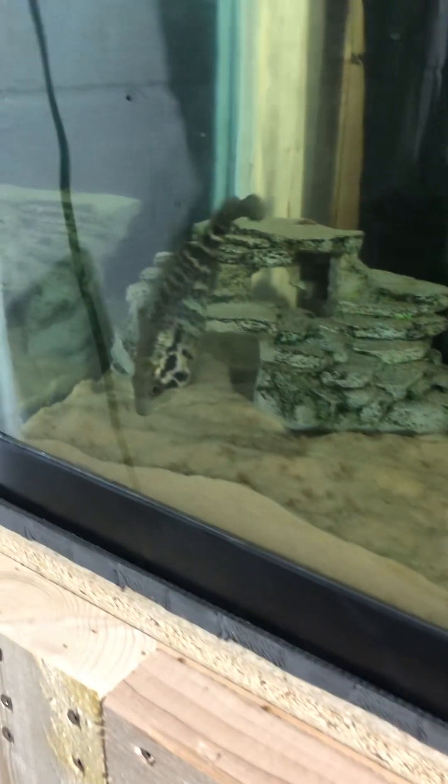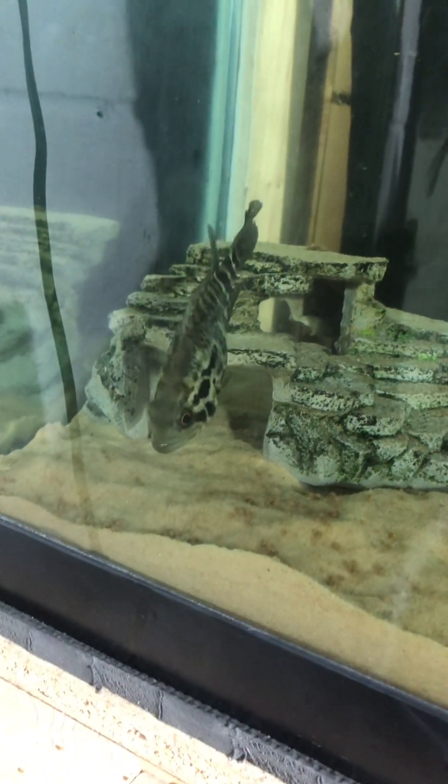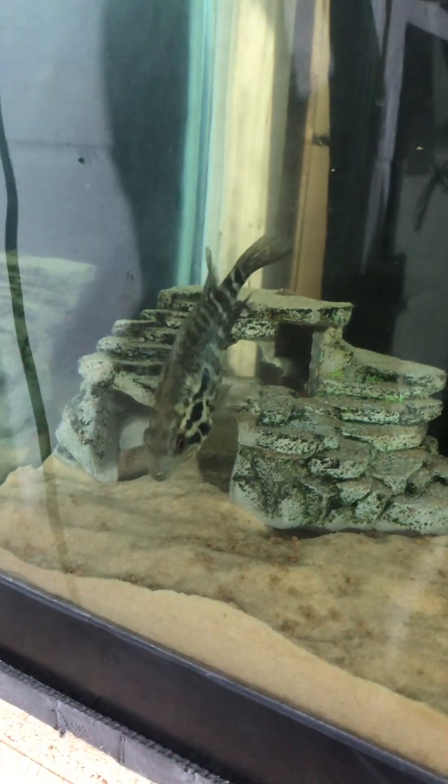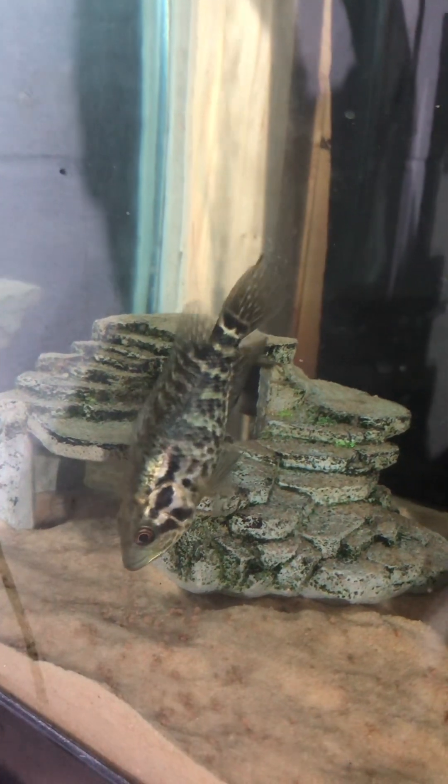Welcome to Happy Place Aquatics guys. Look at it — finally got it out. It's eaten. Look at its side, it's all healed up. Looking great.